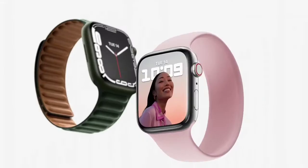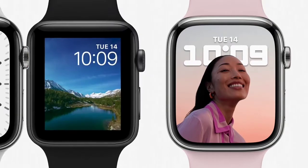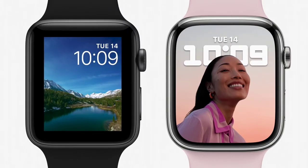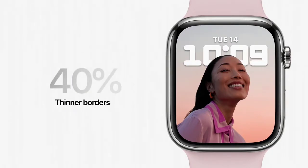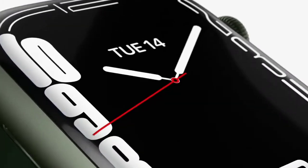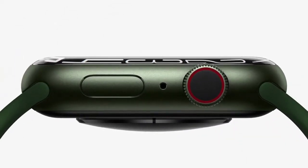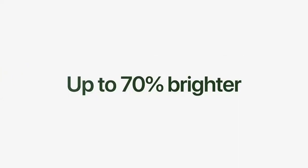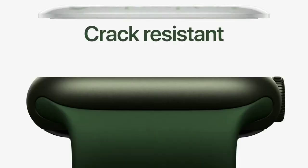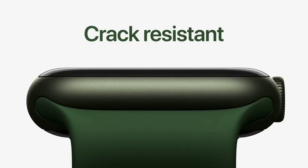The new Retina display on Series 7 has nearly 20% more screen area than Series 6, and it's an even bigger jump over Series 3 with over 50% more screen area. The borders are 40% thinner than on Series 6. Both the case and display have softer, more rounded corners. The new display refracts light at its edges for a subtle wrap-around effect, creating a seamless integration with the curvature of the case. It's also up to 70% brighter indoors when your wrist is down, and has our most crack-resistant front crystal.